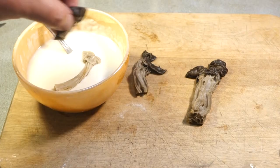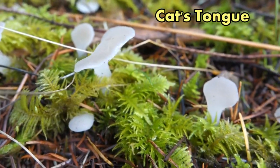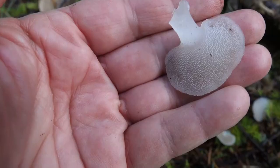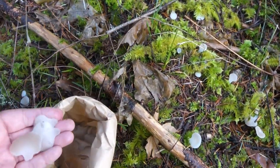We're headed out towards the coast in western Oregon. Look what's growing here on a stick covered in moss. It's the cat's tongue, Pseudohydinum gelatinosum. Now that's a long name for a little mushroom, but look close and you can see the underside really does look like a cat's tongue. I always enjoy seeing these and usually take home a batch to eat.